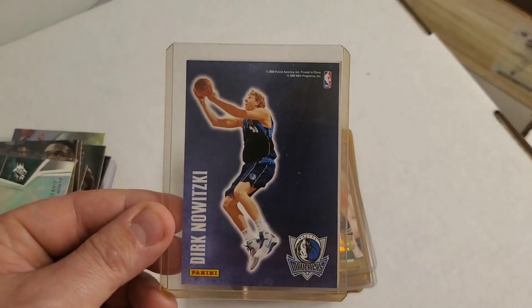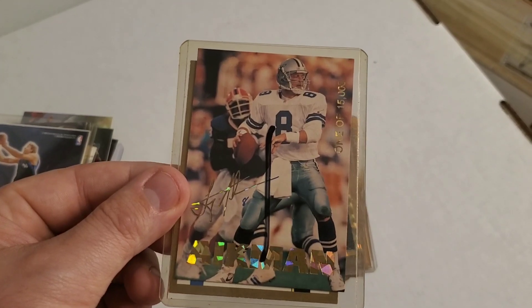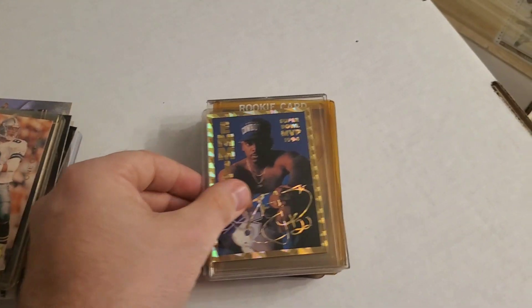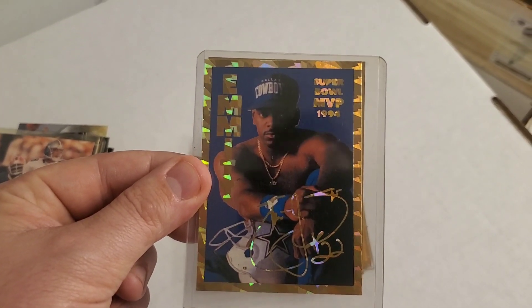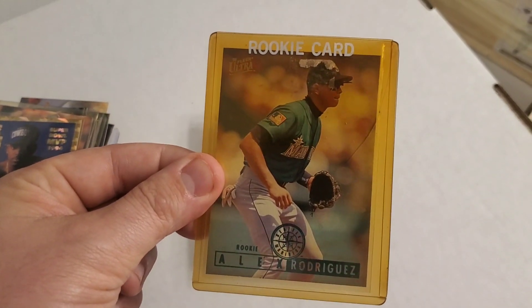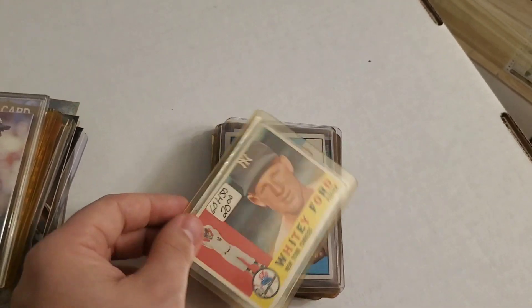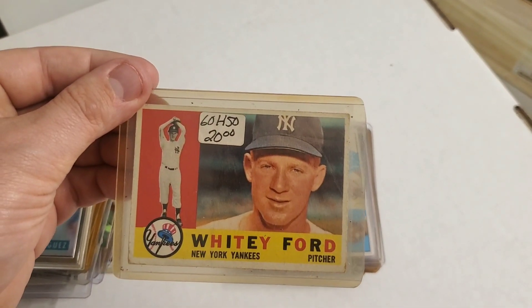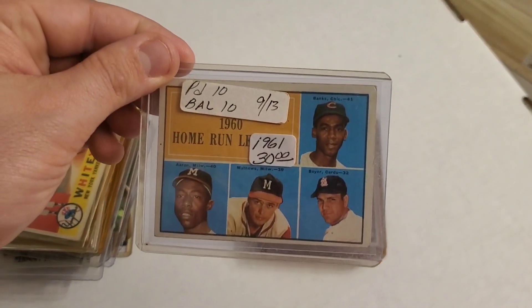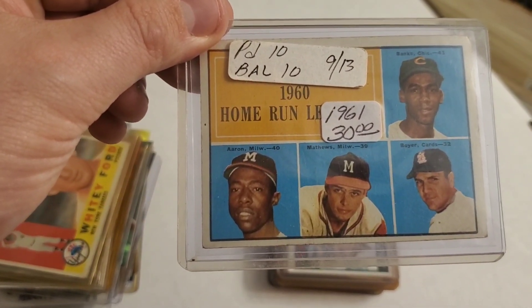Here's a Dirk Nowitzki sticker, a one-of-15,000 Troy Aikman, a Super Bowl MVP Emmett Smith, and an Alex Rodriguez rookie — actually two Alex Rodriguez rookies. Here's a Whitey Ford, very cool vintage card.